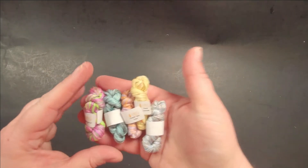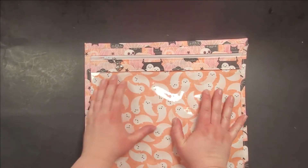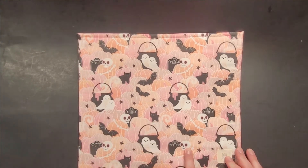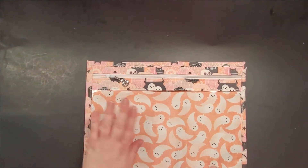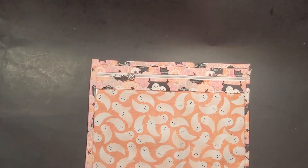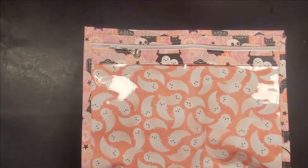Here are all the specialty threads — how gorgeous are those! Next, bam — a cute project bag! Look at this: ghosts in the cauldron, the skeleton, the bats, super cute pumpkins. And it's got a pumpkin zipper pull on it — you can attach another zipper pull to it. How cool is that!